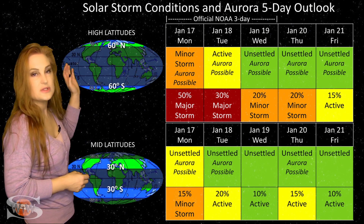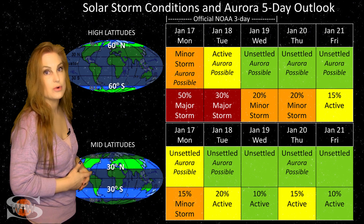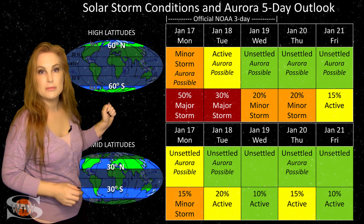At high latitudes, NOAA is expecting storm levels with up to about a 50% chance of a major storm, and that will calm down about midweek.